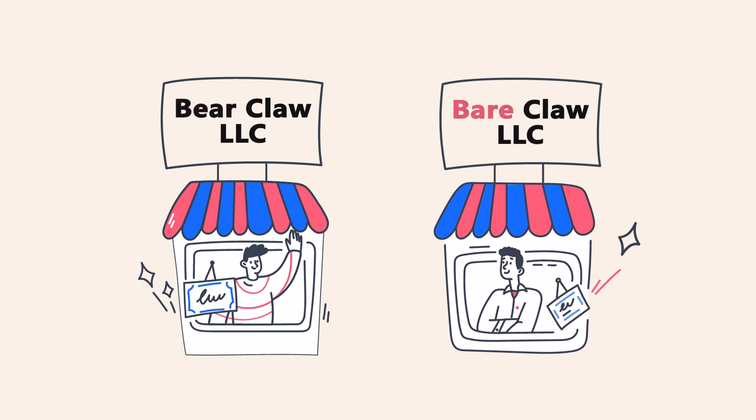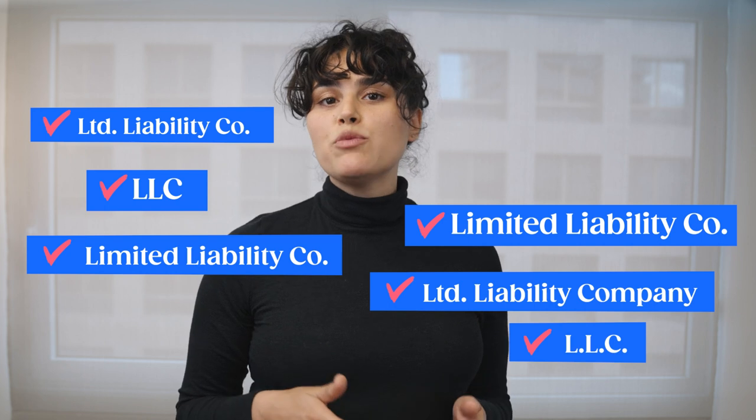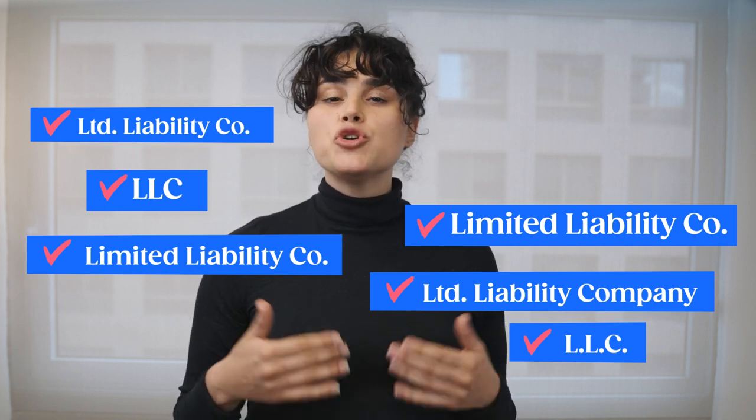For example, Bearclaw LLC and Bearclaw LLC are not easily distinguishable. You'll need to add either 'limited liability company,' 'LLC,' or 'L.L.C.' to your business's name. There are also certain words that may require additional paperwork, such as insurance, trust, bank, and Inc. Lastly, though it isn't a requirement, you probably want to grab the domain name of your business so that no one gets it first.